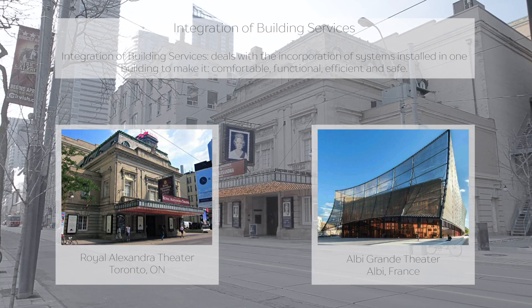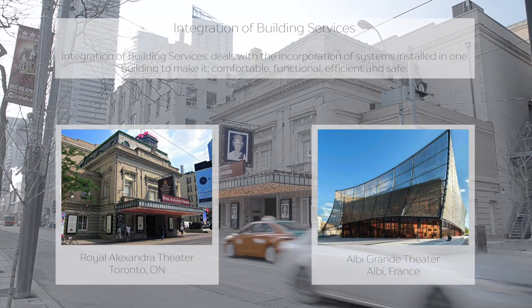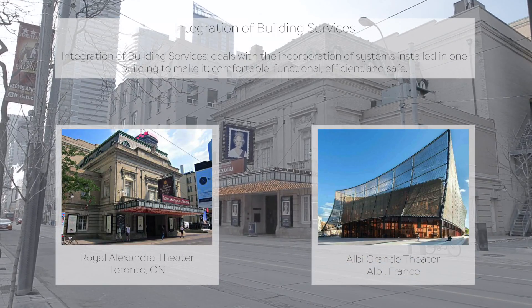The two buildings — one displaying exemplary integration of services and the other not — are the Royal Alexandria Theatre and the Albie Grand Theatre.